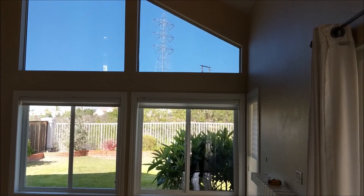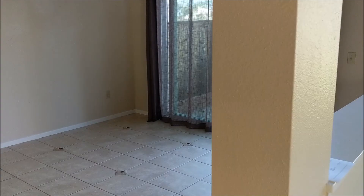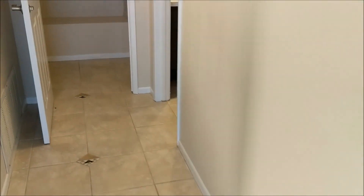We had some comments about the power lines, but they're across the canyon and pretty palatable. I think people liked having the new kitchen look — the storage was a big plus here.